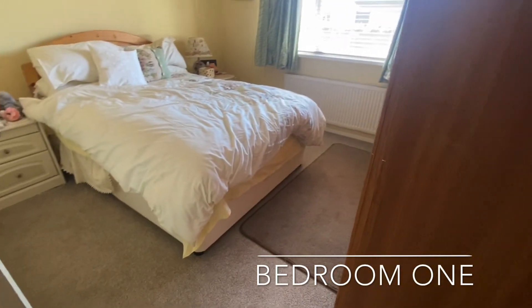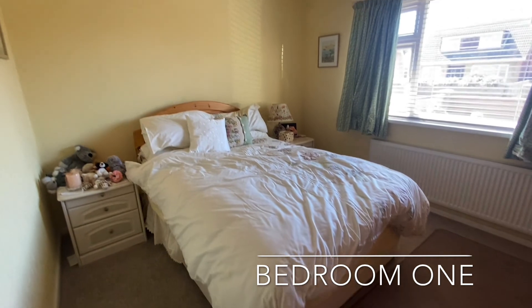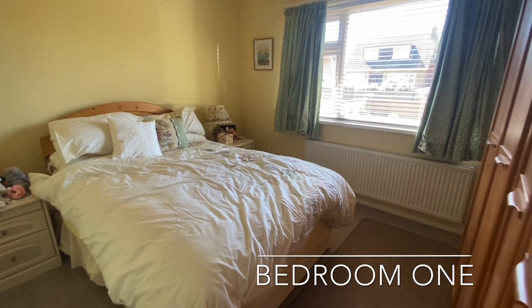Bedroom one is a spacious double bedroom found to the front of the home, housing ample space for freestanding furniture.